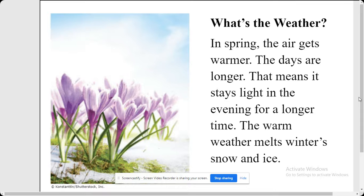What's the weather? In spring the air gets warmer. The days are longer — that means it stays light in the evening for a longer time. The warm weather melts winter's snow and ice.